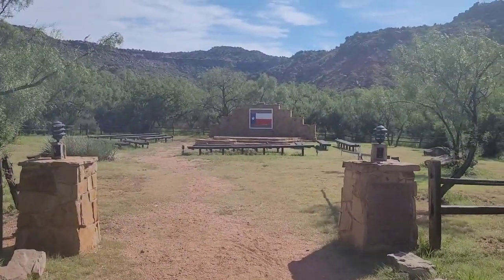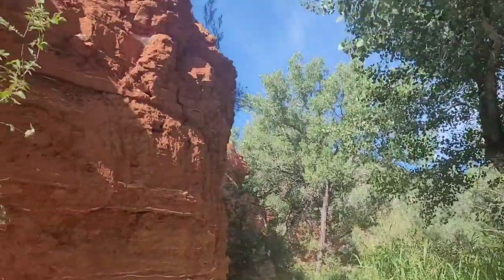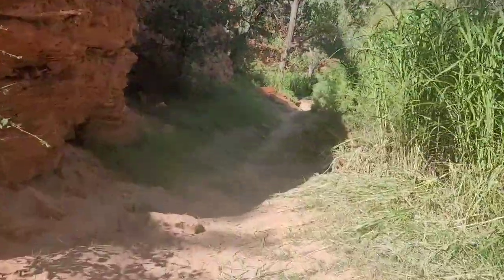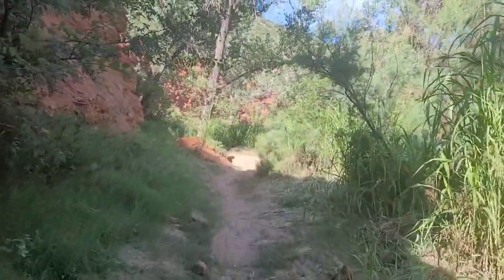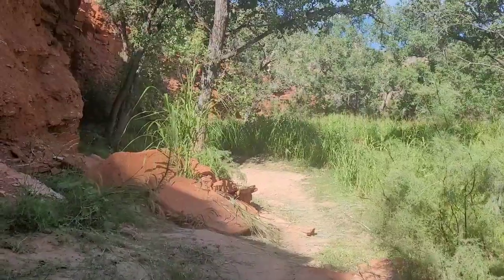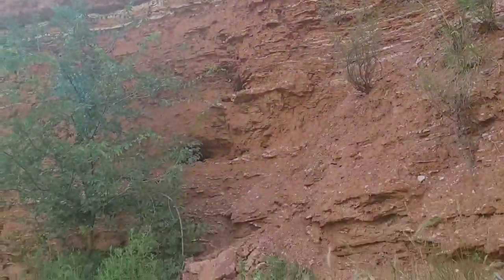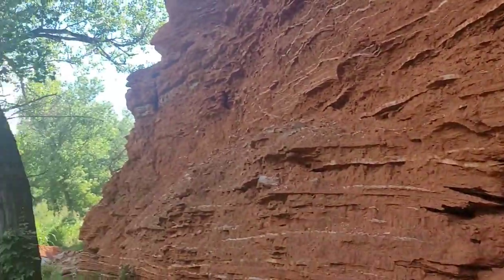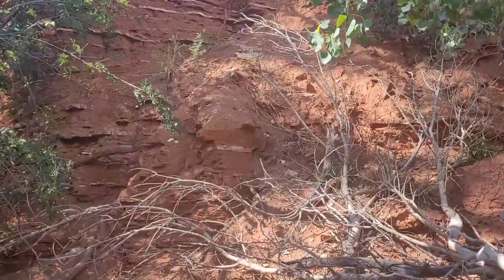This is the morning of day number two and we're going to start off the day by hiking on some trails. When we get on the trails I'll start recording the scenery. This wall is super cool because you can see the layers throughout the whole entire thing, and right here it looks like a whole bunch of it fell off at one point.